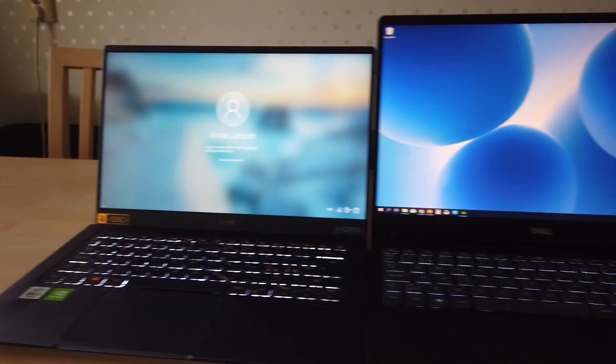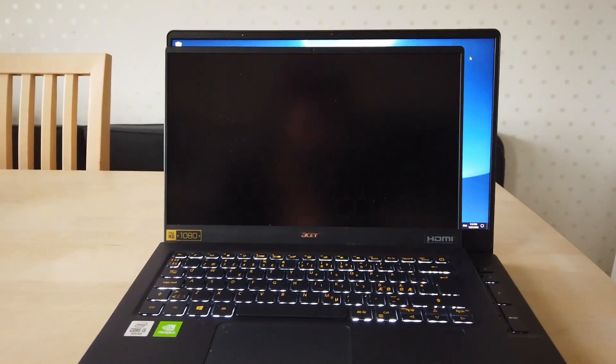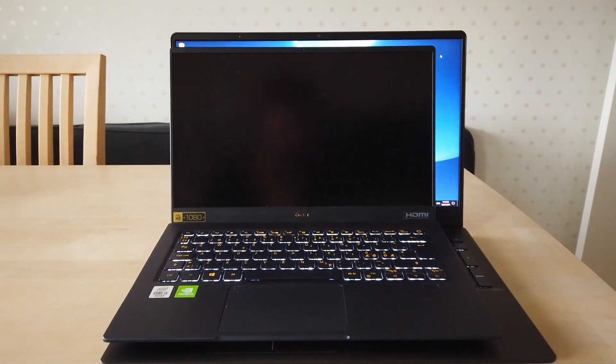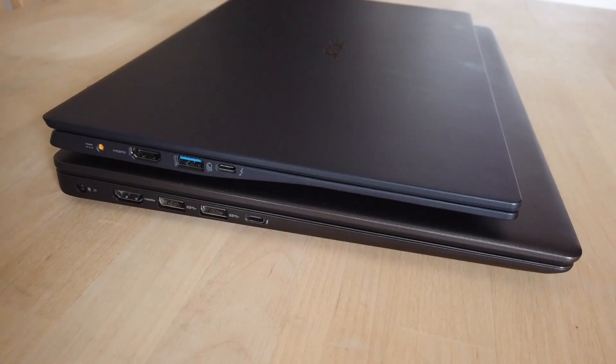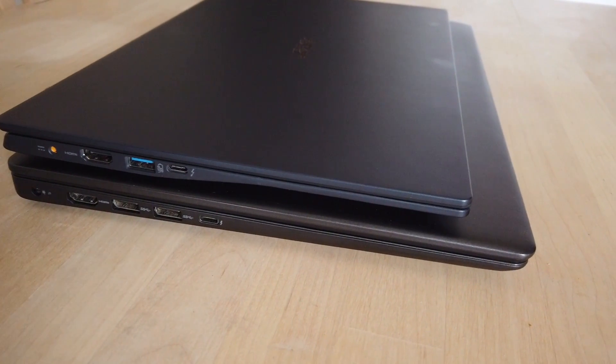This is the size difference. As you can see they are differing a few centimeters both on the length and on the width, and also the 15 inch is a little bit thicker than the 14 inch.